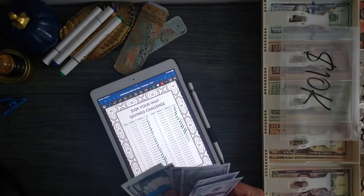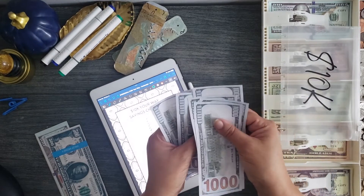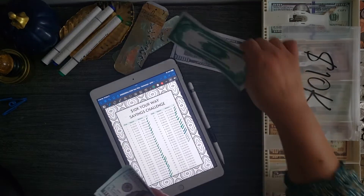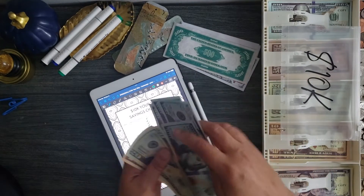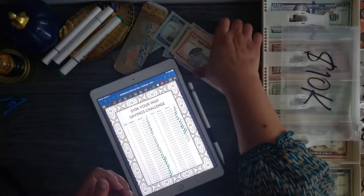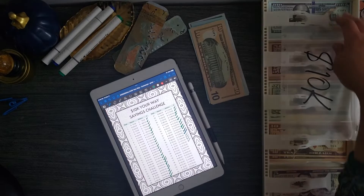One thousand, two thousand, three thousand, four thousand, five thousand, six thousand, seven thousand dollars — and nine hundred and fifty. Here's a five hundred dollar placeholder: six hundred, seven hundred, eight hundred, nine hundred, twenty, forty, and ten is fifty.